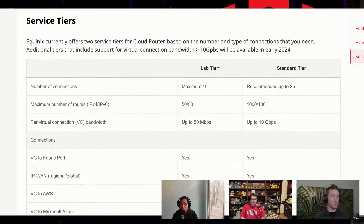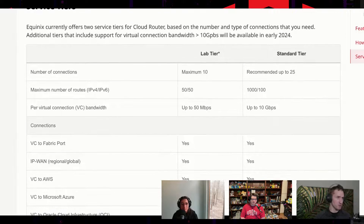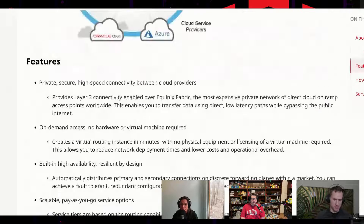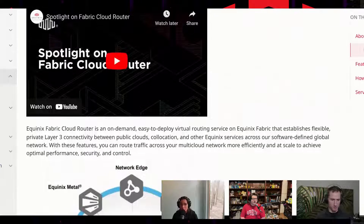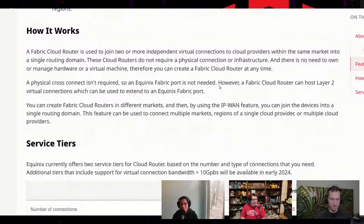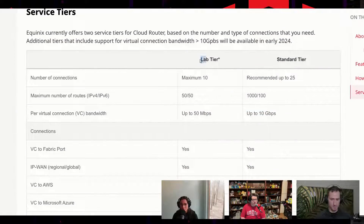What I'm showing here are the different service tiers. There's a lab tier — if people don't want to spend money and want to try configuring these things, there's a lab tier where you can set up up to three devices on a lab tier account.